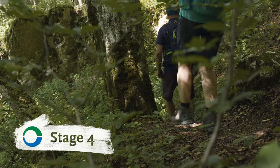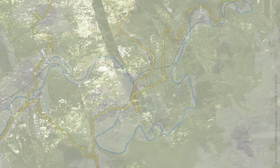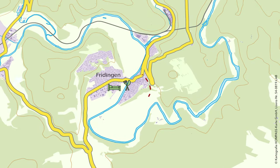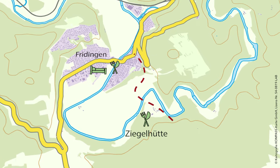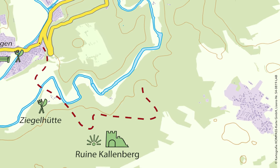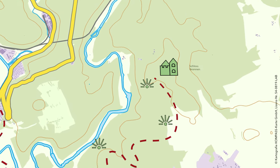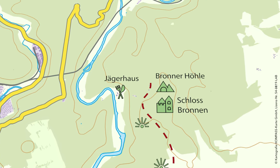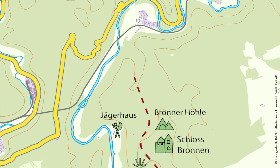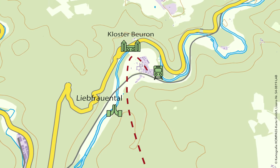The last stage of the Donauberg Landweg starts — stage number four. Today's stage leads us from Friedigenweier des Ziegelhütte to the Ruine Kallenberg. From there we continue on over a picturesque path past rocks to Schloss Brunnen and the Brunner Hülle. Later we go on to the Jägerhaus and through Liebfrauenthal to Beuron Arch Abbey.